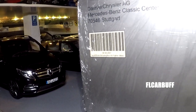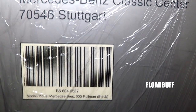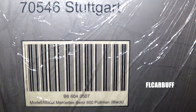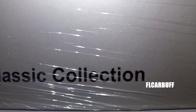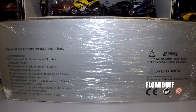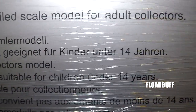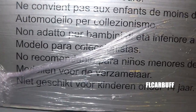Without further ado, go ahead and take a look at this super rare item, which is the Auto Art Mercedes 600 Pullman. This one here is the dealer edition — it was only available for sale when released at the DaimlerChrysler AG Mercedes Museum in Germany, and after that it almost just kept increasing in value.